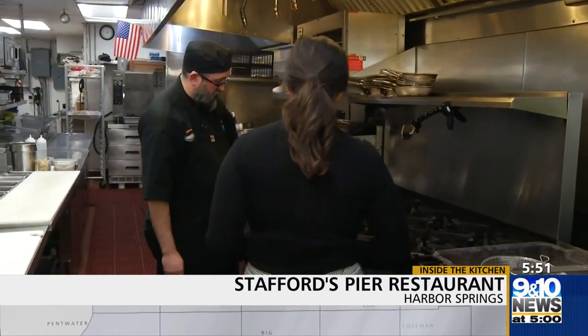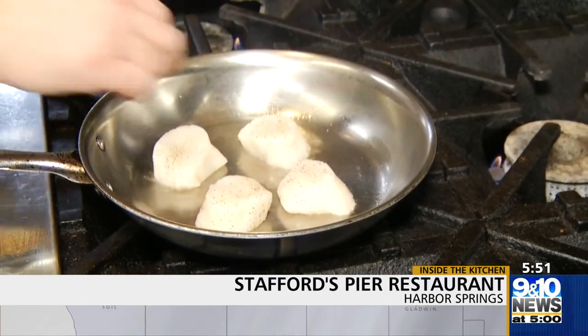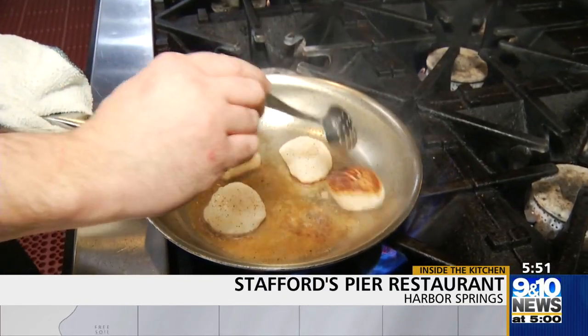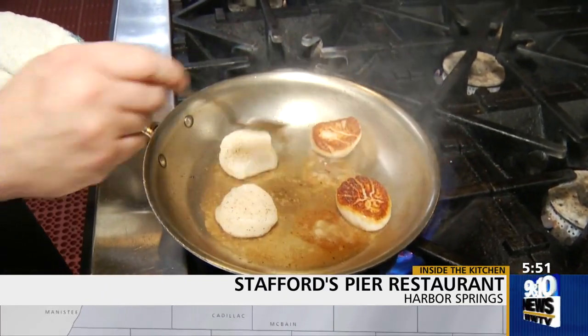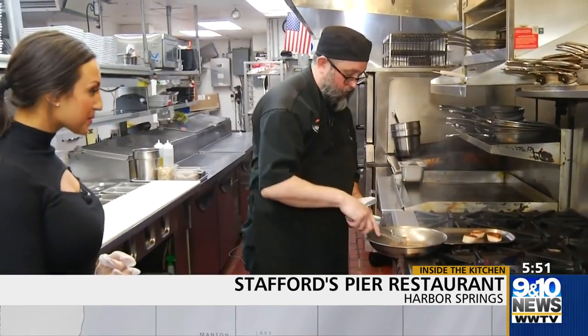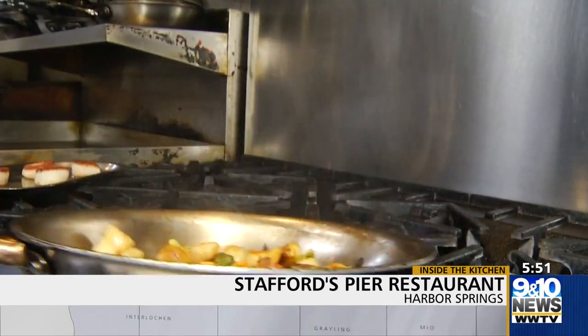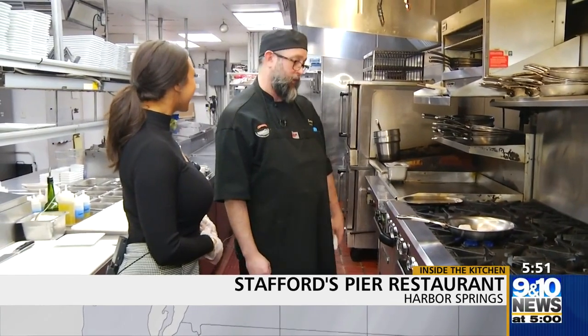Rob Sargent is the head chef at Stafford's Pier Restaurant, bringing Harbor Springs unbeatable plates more than worthy of their own acronym — GBD: golden brown, delicious. While you can't go wrong with anything on the menu, the pier has its specialty. So we are an up north fish house. This is something that I really enjoy doing — I love to cook.